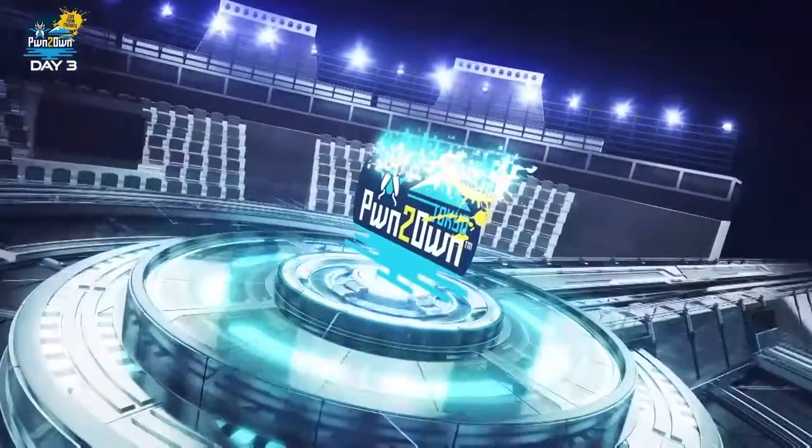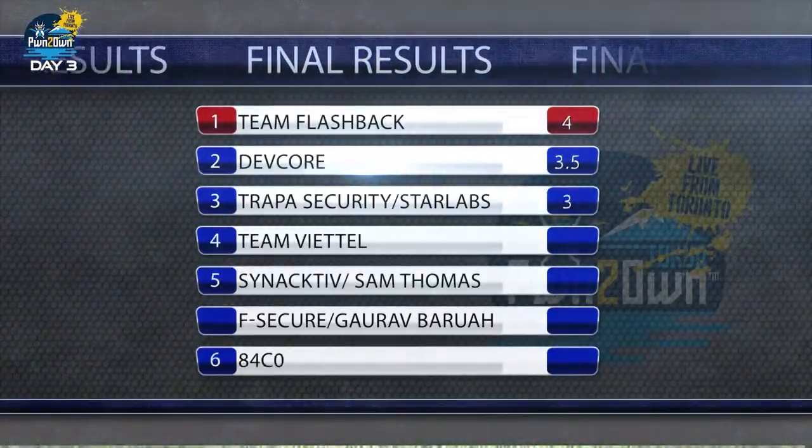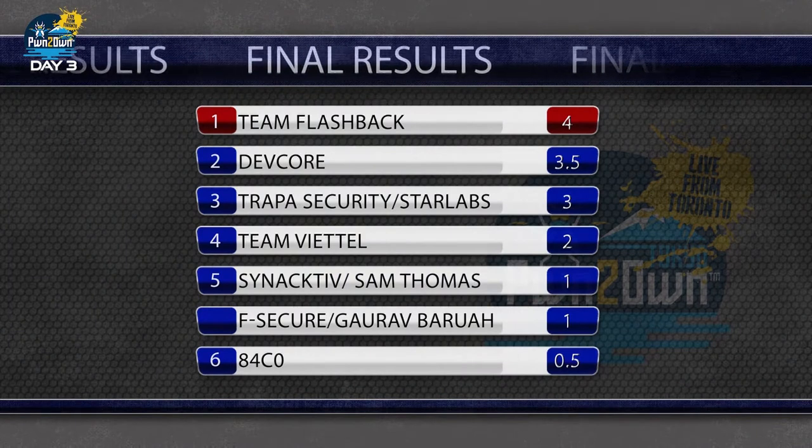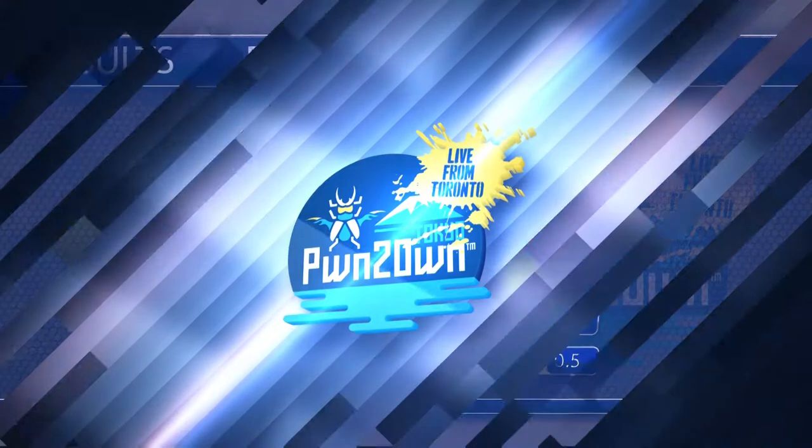And thus ends another exciting Pwn2Own event. After tabulating all of the points, the Team Flashback duo of Pedro Barrow and Radek Damiotsky came out on top and were crowned Master of Pwn. Congratulations to the two researchers. Gentlemen, congratulations on your first Master of Pwn win. How are you feeling?